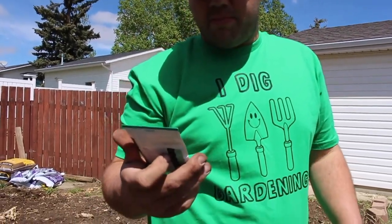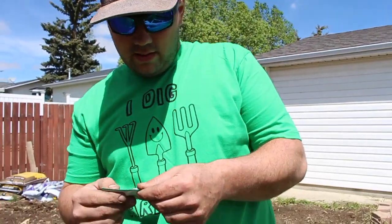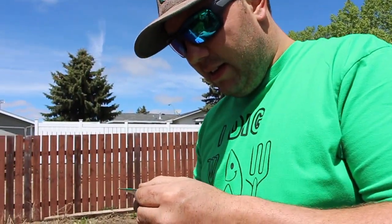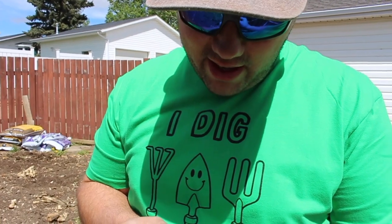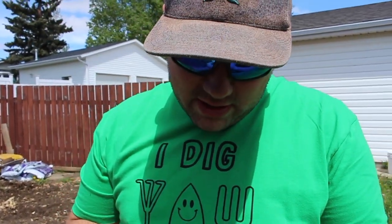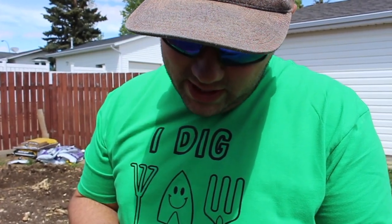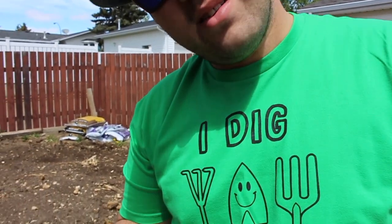Now I'm going to do a spinach — it's called a Tea hybrid. It's supposed to have a heavy yield. It says it's a unique hybrid developed especially for home gardeners. It produces deep green, thick, slightly crinkled leaves and is notably disease-free. It grows quickly, thrives in cool weather, and produces generous harvests of tasty, tender leaves of spinach. Used in fresh salads, cooked or blanched. Sounds good.